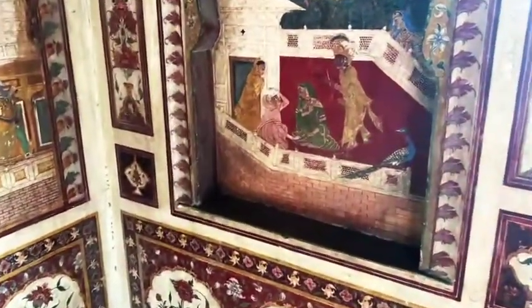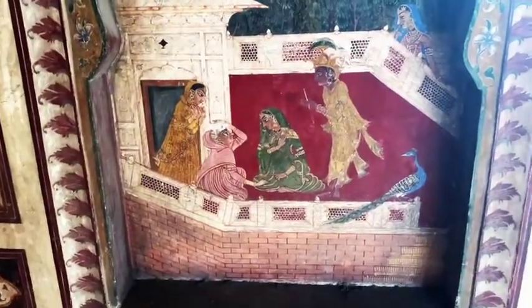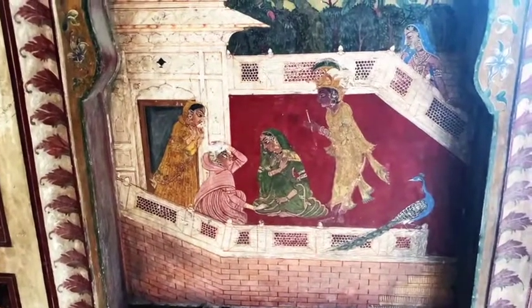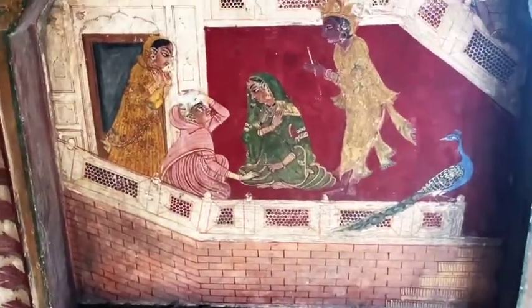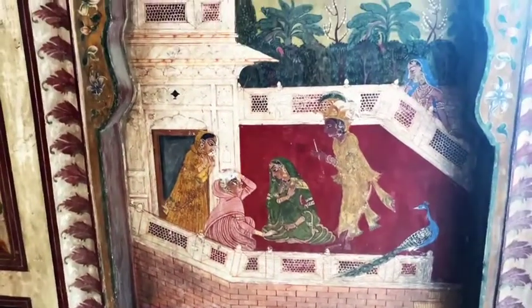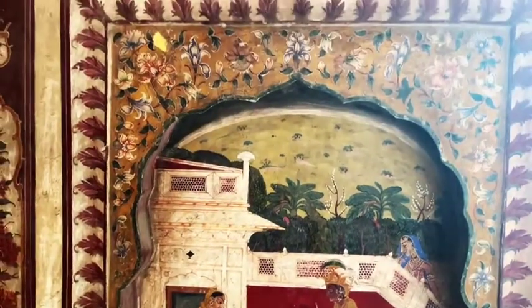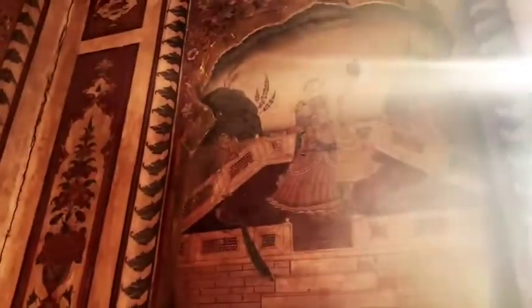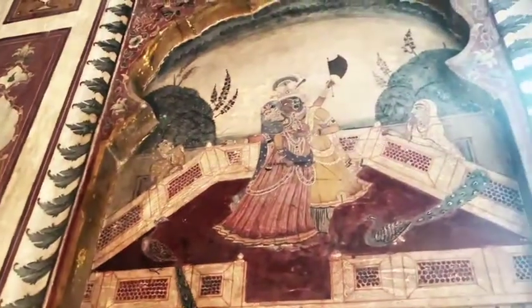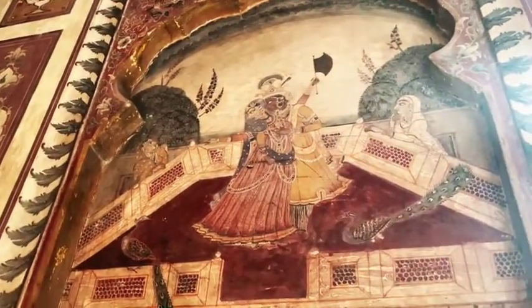Let's start our journey into the everyday life and meet our characters. You can see the nephew of the Maharaja with his wives — three of them — and the one in green is probably the first, so she's the most important one. You can see outside, Lahore was full of plants and trees, a lot of green all around, and there are peacocks here too.